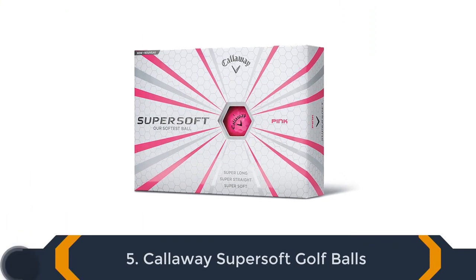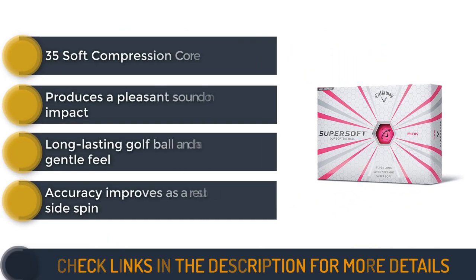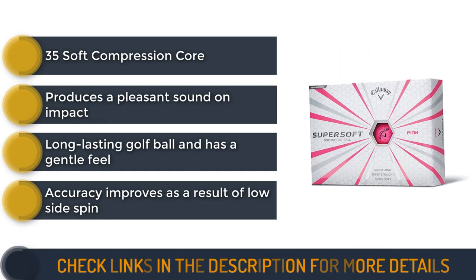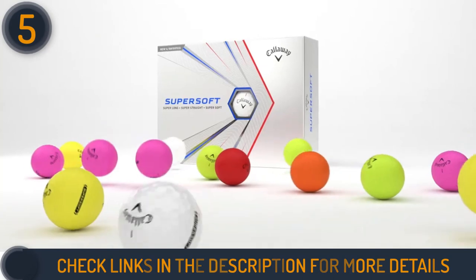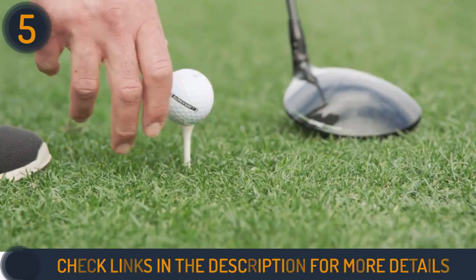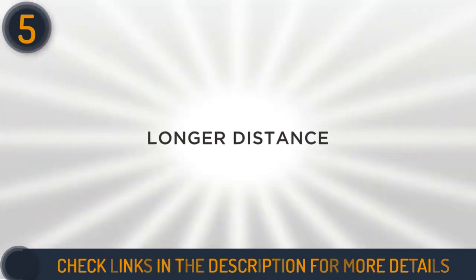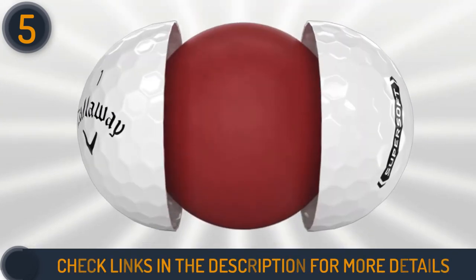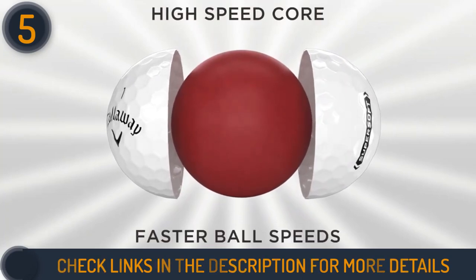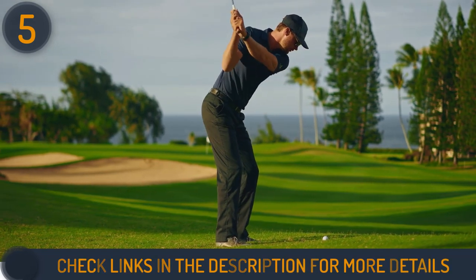Number 5 on our list is Callaway Super Soft Golf Balls. For 2021, Callaway has introduced a new Super Soft version of its well-known Super Soft Golf Ball, designed to assist mid-handicappers with distance on their tee shot while still maintaining excellent greenside spin and control. A new hybrid cover developed by Dow Chemicals uses a paraloid impact modifier that allows them to create a highly versatile, multi-material construction. This combination helps to produce fast ball speeds, low spin, and a high launch. Plus, the 35 soft compression core improves long iron energy transfer while maintaining greenside spin.